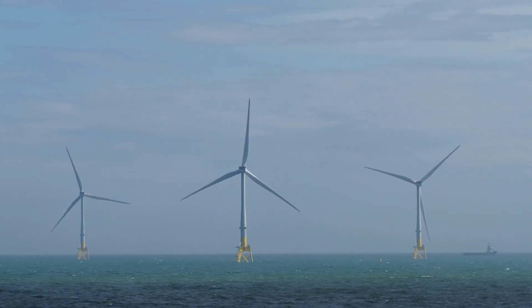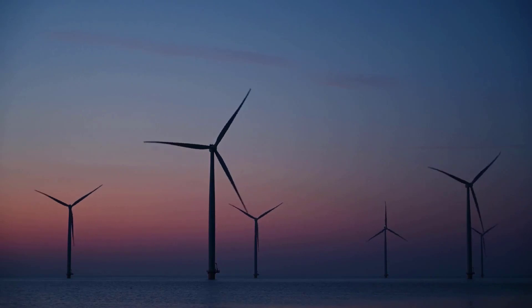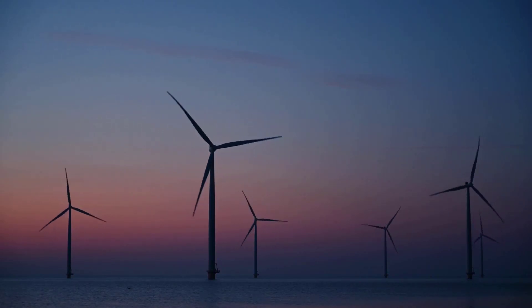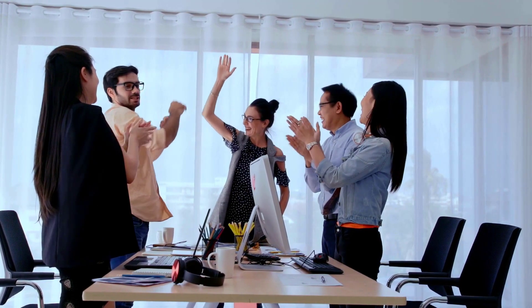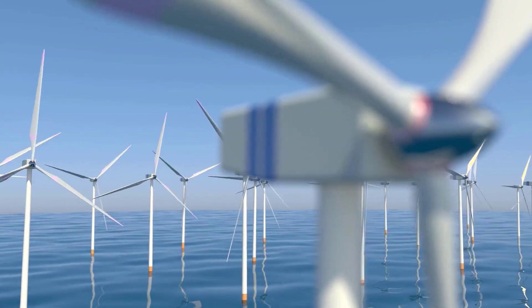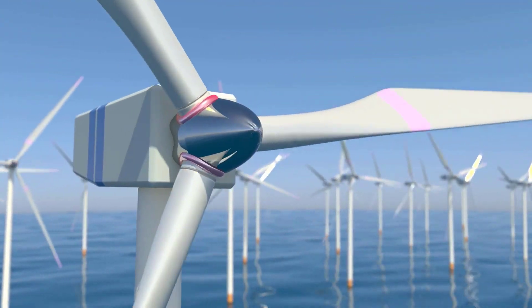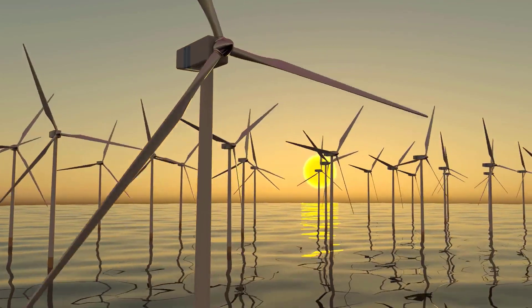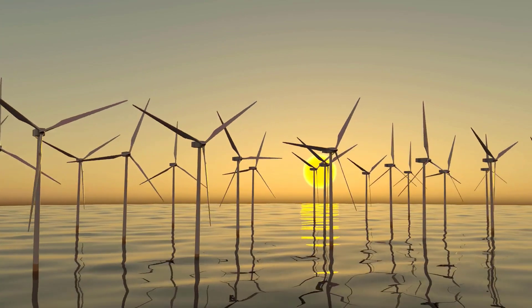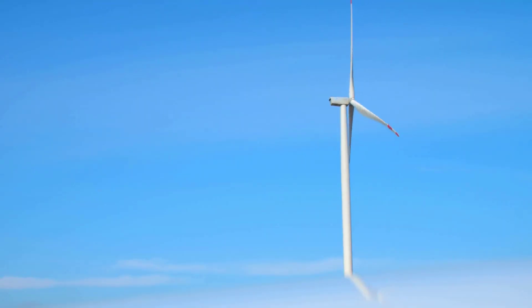Denmark plans to construct the first-ever energy islands by 2030, which will link the nation and its neighbors to huge offshore wind farms. Two sizable offshore wind farms will make up Denmark's energy islands, situated in the Baltic and North Seas respectively. A man-made island will be built in the North Sea to serve as the region's hub, with a total capacity of up to 10 gigawatts — sufficient to power 10 million European homes. The second hub will be located on the Baltic island of Bornholm, with a 3 gigawatt capacity. When finished, the energy islands could enhance Denmark's wind energy production by a factor of 7, with construction anticipated to start as early as 2024.